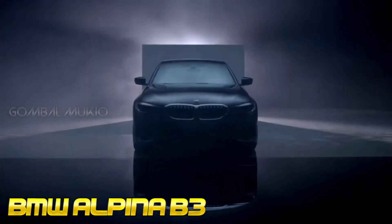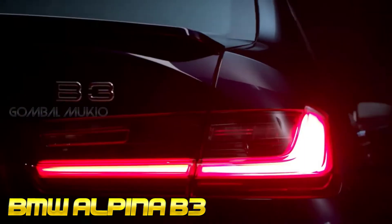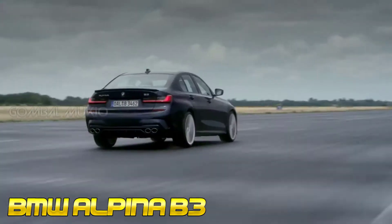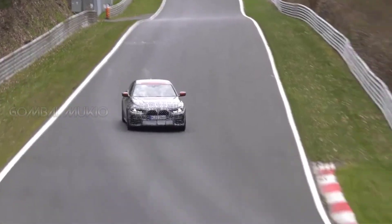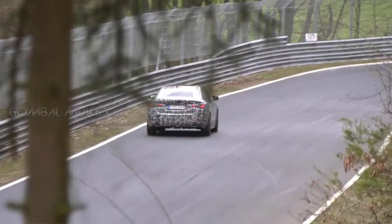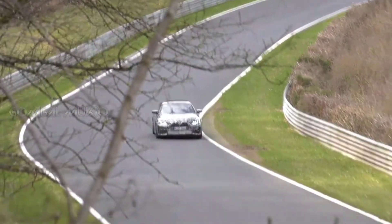However, like the Alpina B3, the B4 Grand Coupe will likely be upgraded to produce 456 HP (340 kW / 462 PS) and 516 lb-ft (700 Nm) of torque. That output enables the B3 to hit 62 mph (100 km/h) in 3.8 seconds and top out at 188 mph (303 km/h). While additional information is limited, previous reports have suggested the Alpina B4 Grand Coupe will be introduced next March.